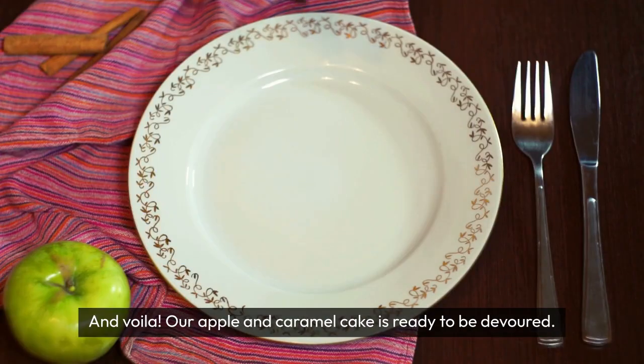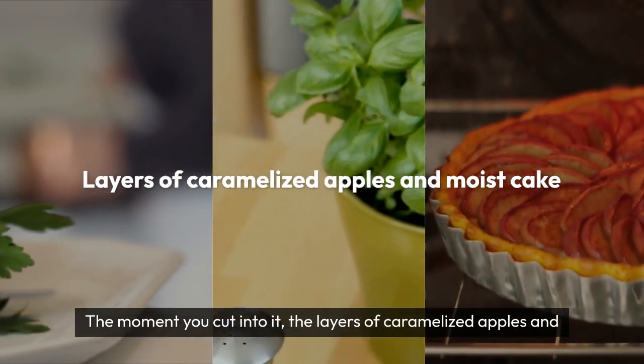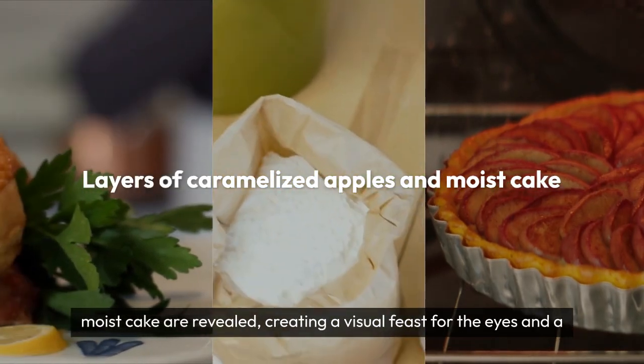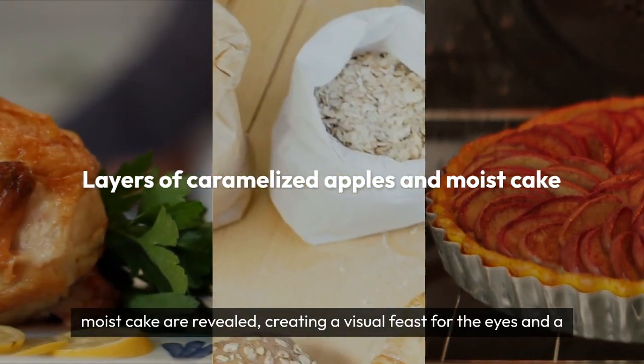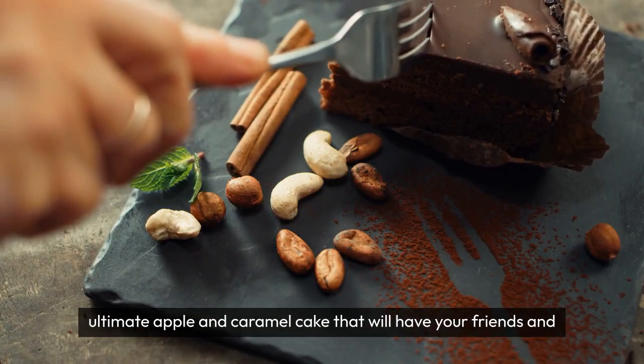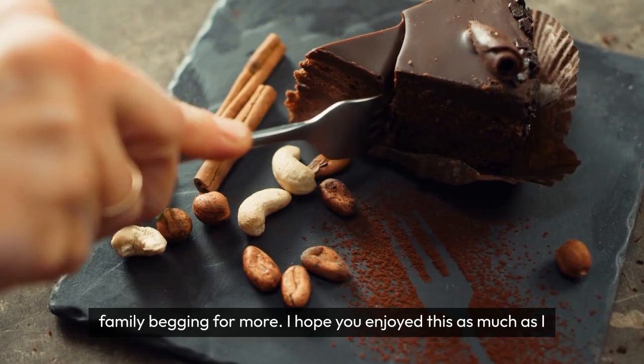And voila, our apple and caramel cake is ready to be devoured. The moment you cut into it, the layers of caramelized apples and moist cake are revealed, creating a visual feast for the eyes and a party for your taste buds. So there you have it, the recipe for the ultimate apple and caramel cake that will have your friends and family begging for more.